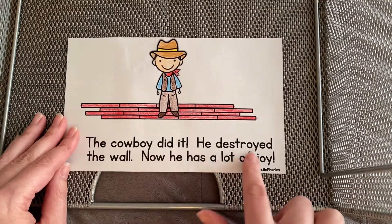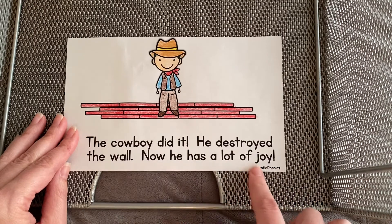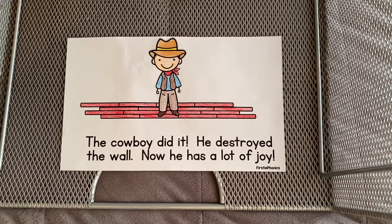The cowboy did it. He destroyed the wall. Now he has lots of joy. What did he use to destroy the wall? Water. Foil. And I think I saw a crane. Great job, friends.